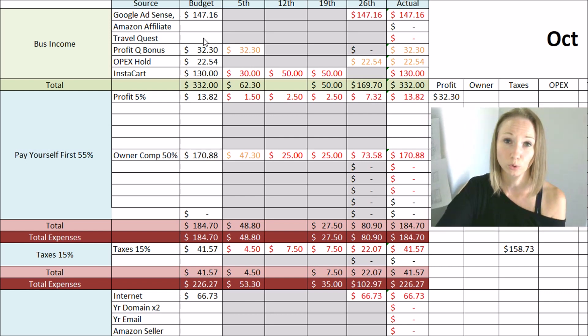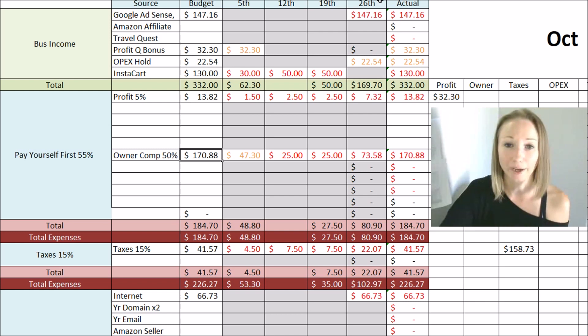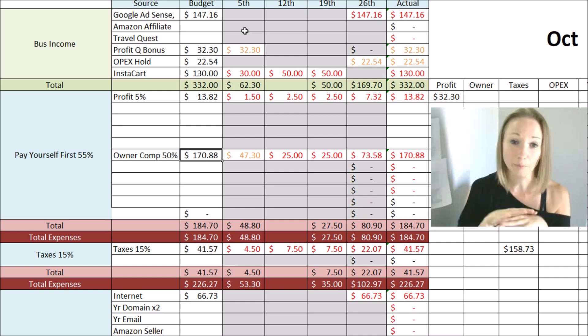Some of your income could be totally random — say you do private coaching or design work. You could basically say every Friday, I'm going to check my income account and see what I made this week, then plug it in and divide up my money. With Profit First, it recommends about two days out of the month to reconcile everything. I just do it every Friday since my husband gets paid every Friday and Instacart pays me every Friday, so it's easy to just go in and send the money out on its way.